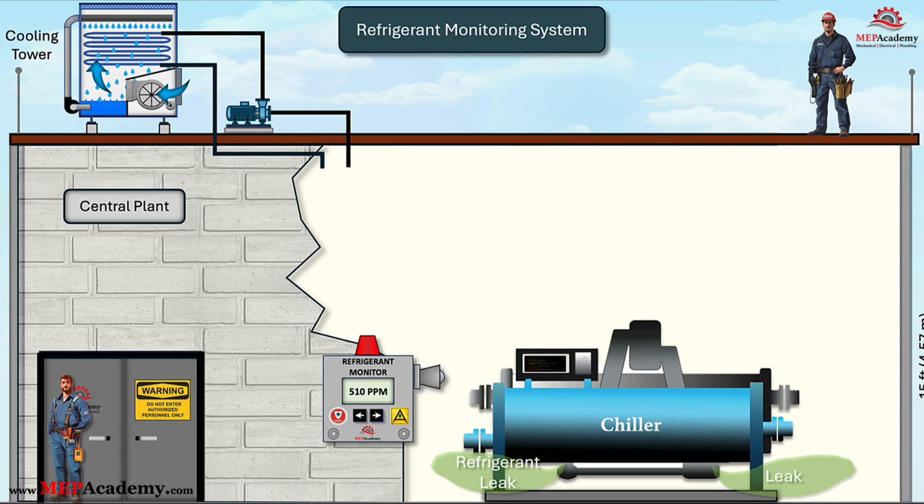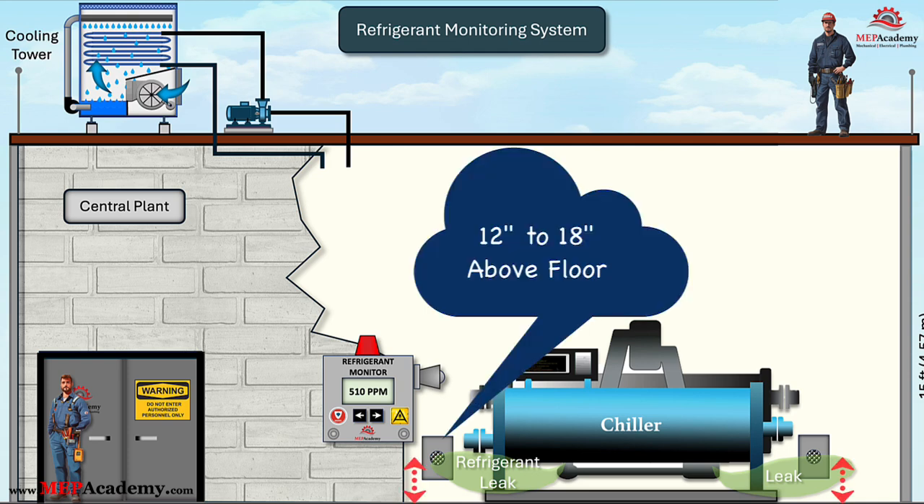The refrigerant monitor has refrigerant sensors which should be positioned near potential leak points such as chiller units, refrigerant piping joints, and valve stations. Since different refrigerants have varying densities, sensor height plays an important role. Heavier-than-air refrigerants, such as R-123, necessitate sensor installation closer to the floor, typically between 12 to 18 inches above ground level.